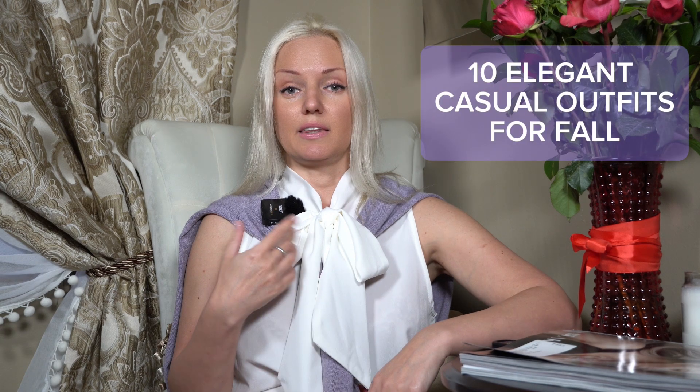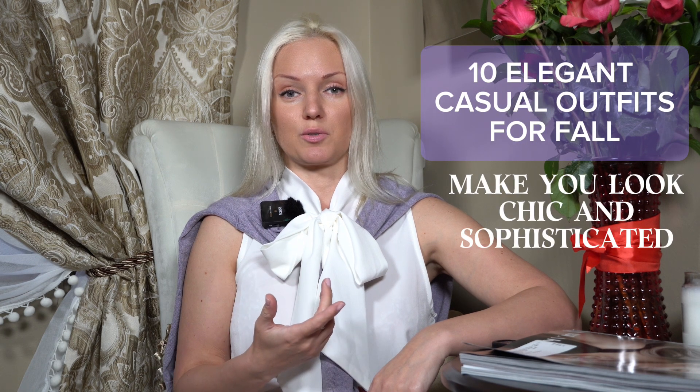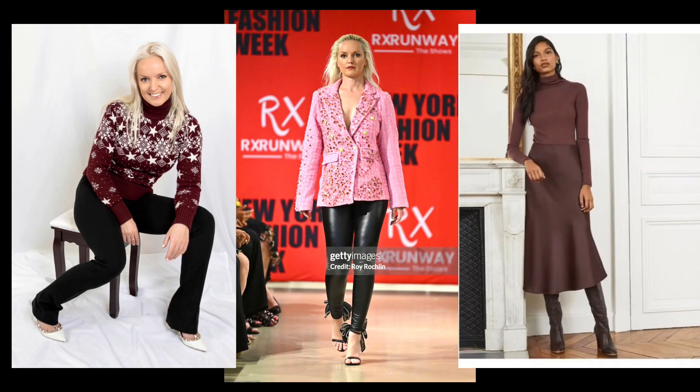Oh hello, my dear elegant ladies! Welcome back to my YouTube channel, Irina Sergeyeva Official. Today I have something exciting for you: 10 elegant casual outfits for fall that will make you look chic and sophisticated all season long. As a Vogue Club member, I can confirm that these looks are Vogue-approved, so you will know that you are right on trend — whether you are running errands or meeting up with friends.